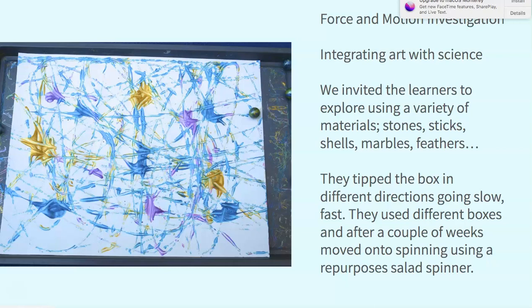We were doing force in motion with our student teacher and decided to integrate art into our science learning. We invited the learners to use a variety of materials — stone, sticks, shells, marbles, and feathers, including marbles of different weights, large and tiny ones. They tipped the box in different directions, going slow then fast, steep dip or shallow dip, using different kinds of boxes. After a couple of weeks, when they lost interest in marbles, they moved on to a salad spinner and started all over again with spinning — going fast, going slow, using one color or multi-colors, using different kinds of paper. They just experimented with paint in this way, and it really engaged them.